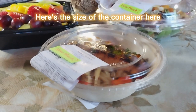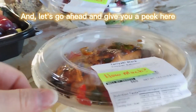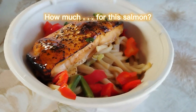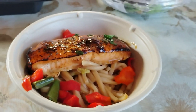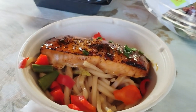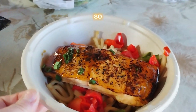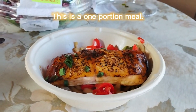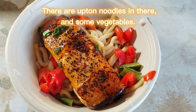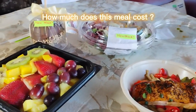Here's the size of the container here with the rest of the meal. Let's go ahead and give you a peek here. That looks good, doesn't it? So how much for this salmon? I might say the camera makes the piece look a little bigger than it actually is, so bear that in mind. This is a one-portion meal. There are uptown noodles in there and some vegetables. Oh my gosh, is this delicious or what? How much does this meal cost?